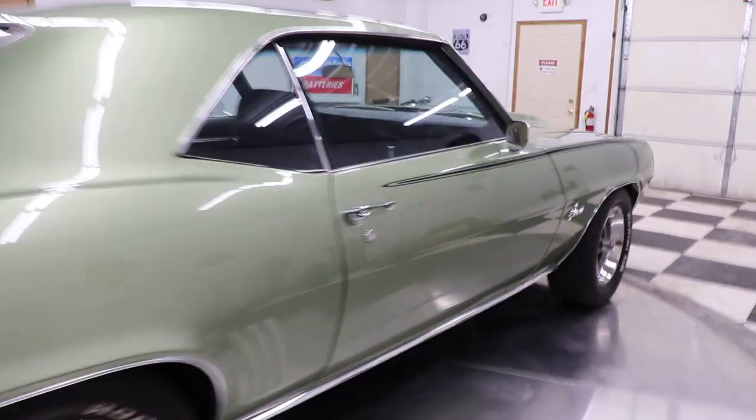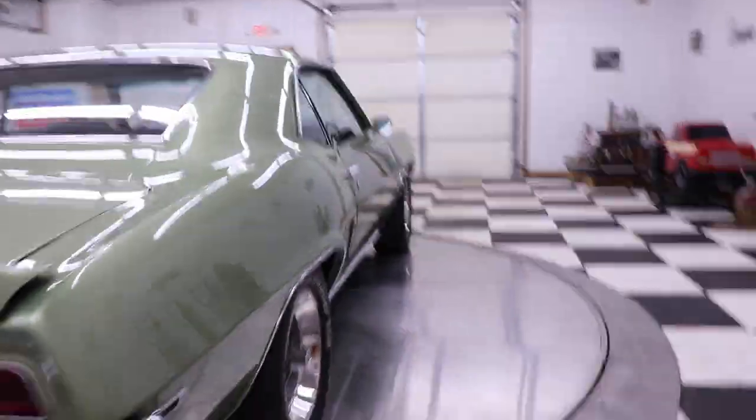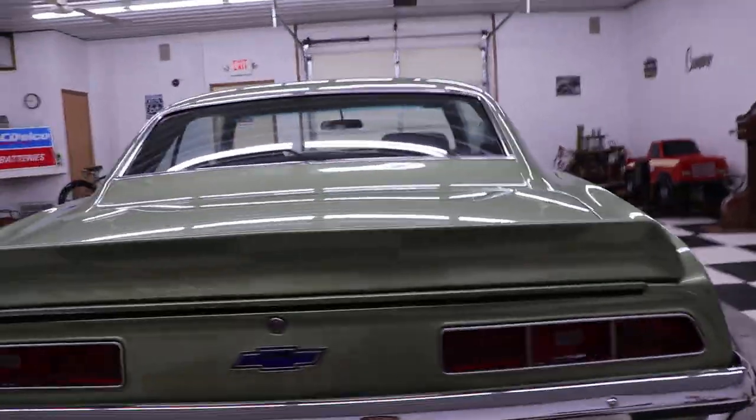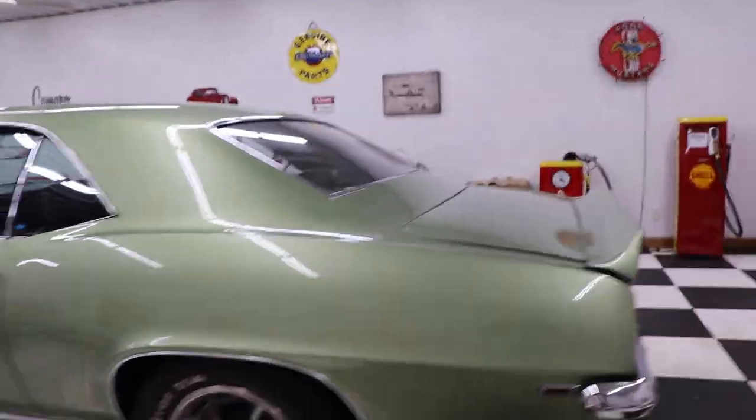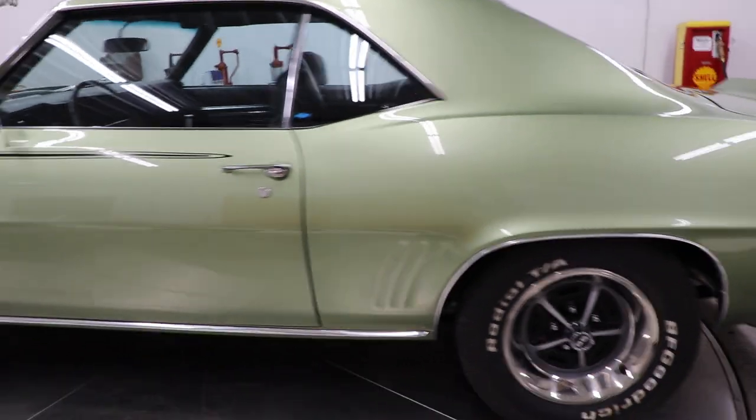The thing runs and drives spectacular. Brand new bumpers, brand new taillights, spoiler, dual exhaust. Wait till I open the hood and you take a look at that — this thing is just a killer car.